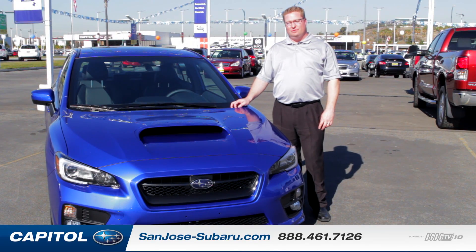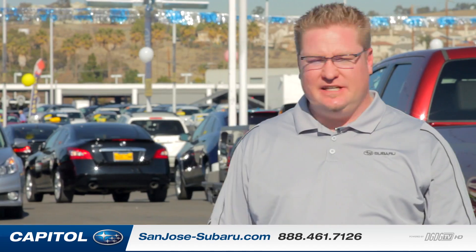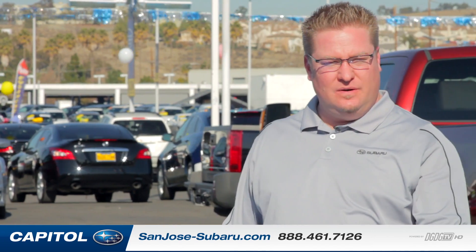Hi there everybody, welcome to Capital Subaru's YouTube page, part of the Del Grand Dealer Group. Here today on DGDGTV we have the brand new 2015 WRX.